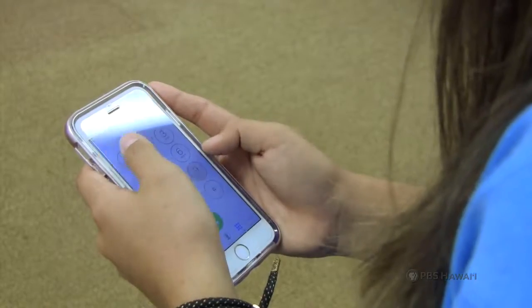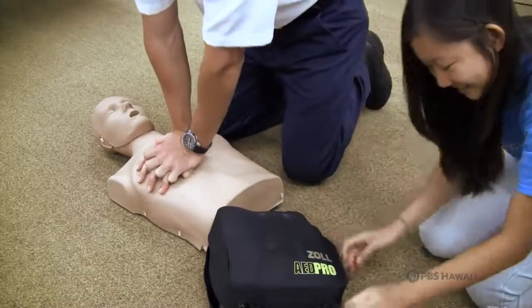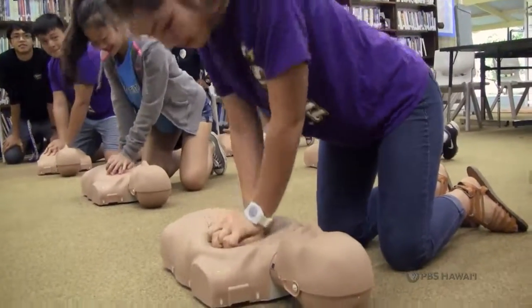But don't forget to always call 911 and activate the emergency response system. And if there's an AED in the area, somebody can run and go get the AED — or automated external defibrillator — and put that on as soon as possible.